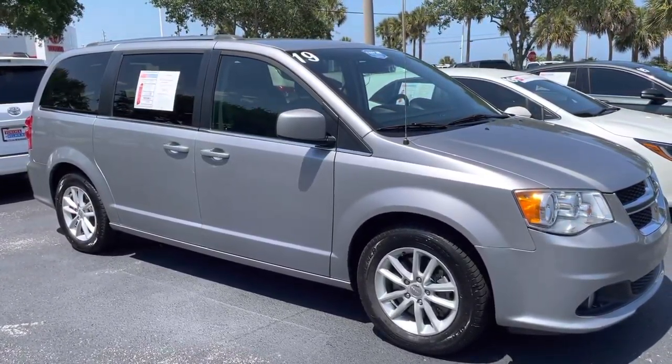So this would be a really good option for a pre-owned van that you are looking for. Let me know if you want to come in and take a look at it. It's Christina at Toyota Melbourne.